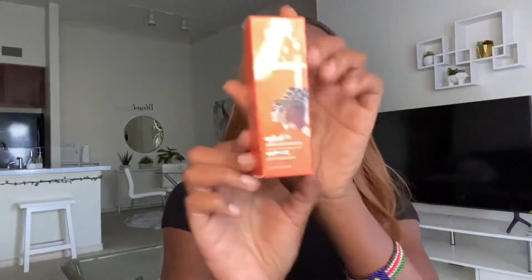To start I'm going to show you guys the foundation that I got. This is the I Am Magic Velvet Matte Foundation — because your girl gets oily so I need matte, okay — and this is the color Kenya 200. This is what the package came looking like. It's cute, it's orange.